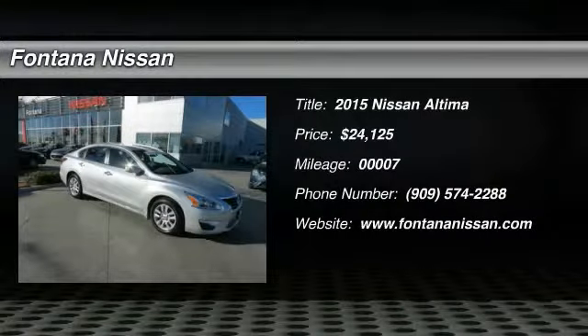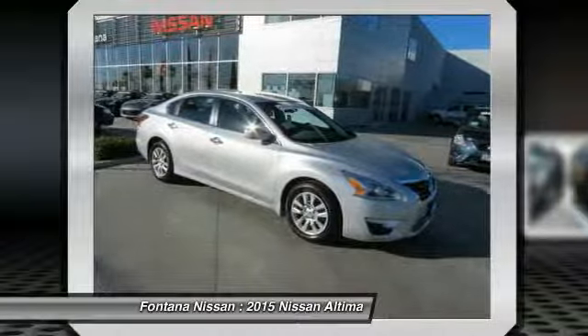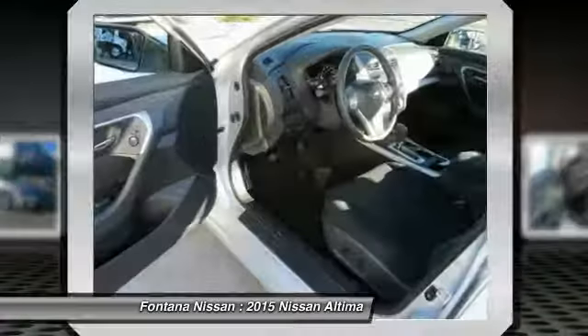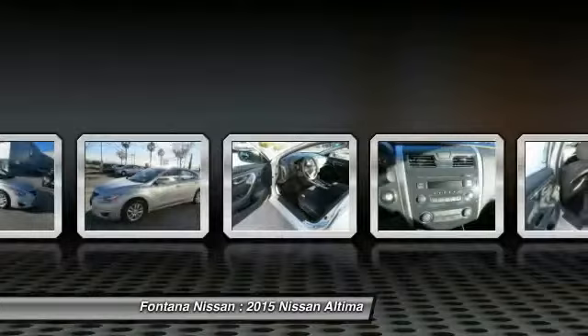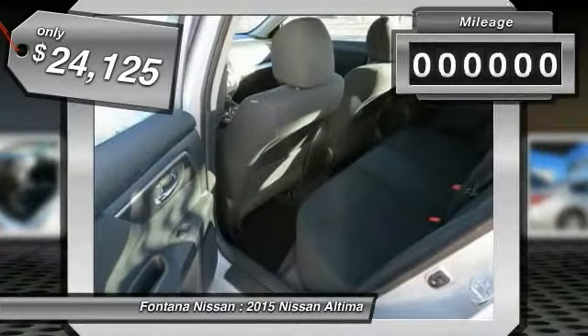The Nissan Altima offers advanced features to make life easier, including push-button ignition, which comes standard. Combine that with a powerful V6 or efficient four-cylinder engine, six standard airbags, and over 5,000 quality and performance tests, and you'll see the Nissan Altima is made to drive and built to last, and is priced below $25,000.